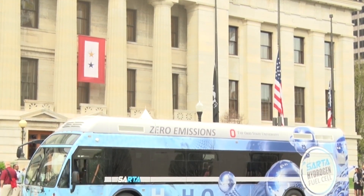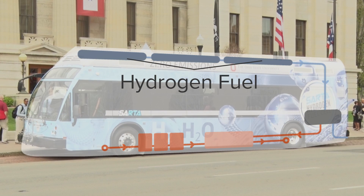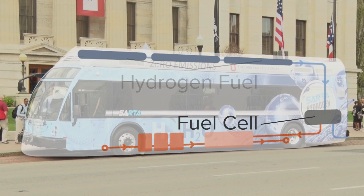This vehicle here is a fuel cell vehicle. It actually uses hydrogen to generate electricity on the vehicle. Hydrogen goes through the fuel cell, generates electricity, and that electricity then drives the bus.